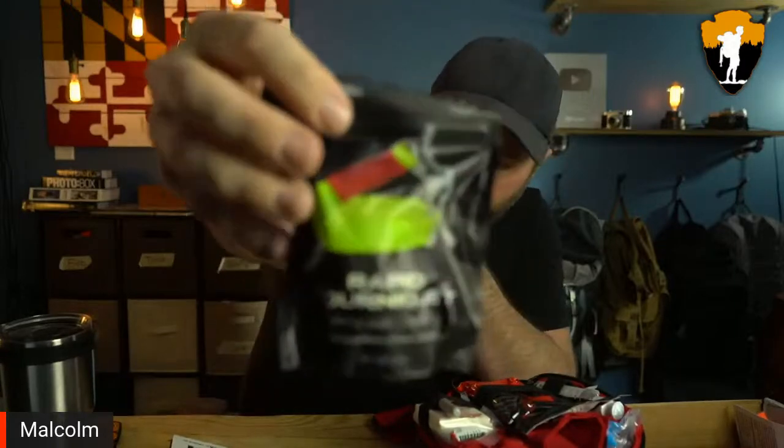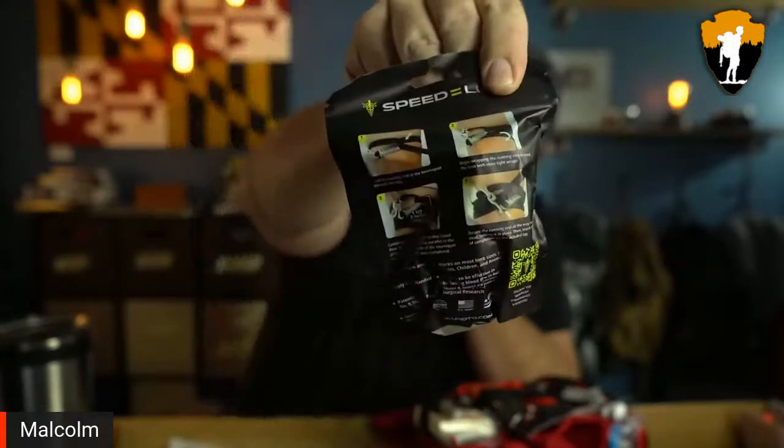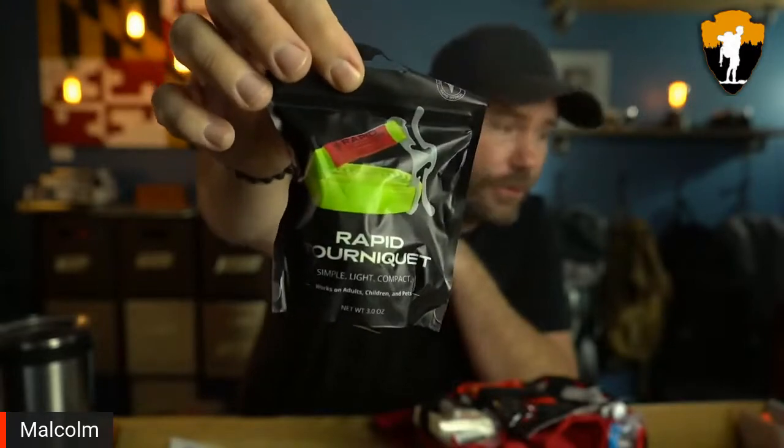They also include a rapid tourniquet with instructions on the back. Just be careful with tourniquets — if you use one when you don't need to, you could cause someone to lose a limb. If a tourniquet is on an arm for too long, it stops blood flow and may require amputation. In my unprofessional opinion, tourniquets should really only be used for arterial bleeding — bright red, pulsing blood.